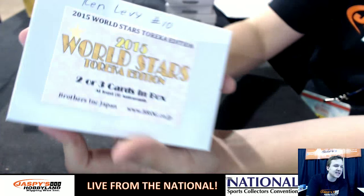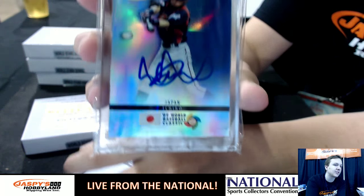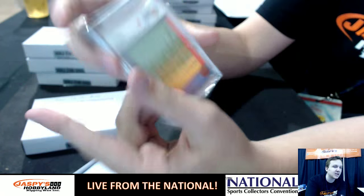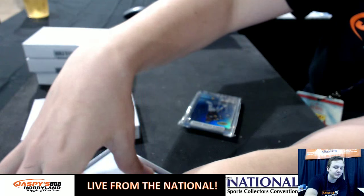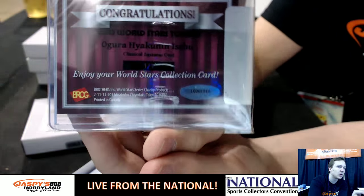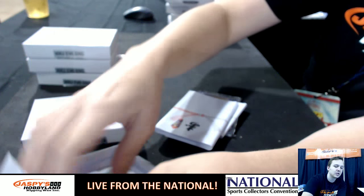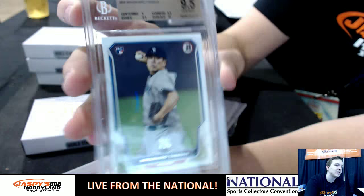We had box number 10 for Ken. We had an e-Topps buyback autograph of Ichiro, there's the authentication right there, numbered 749. You had a Japanese original buyback card from the 1800s, 101. And then you had a 2014 Bowman rookie of Masahiro Tanaka, Gem Mint 9.5.